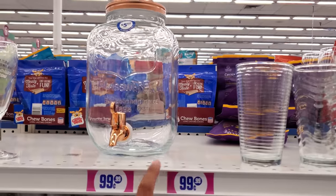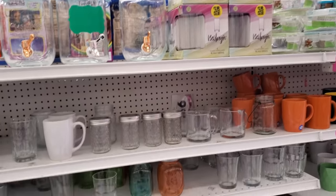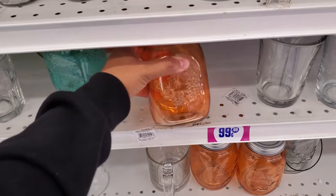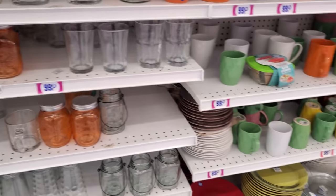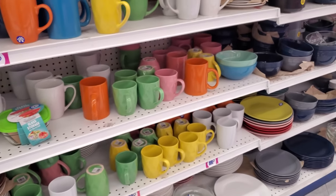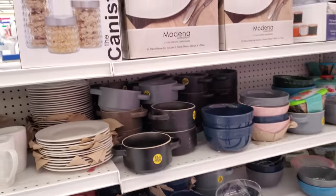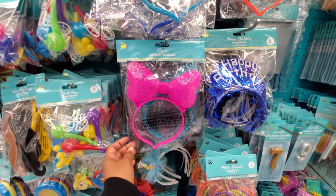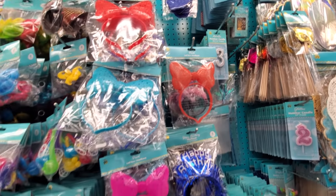This one is $6. They also have one you can write on — a chalkboard style. There are colorful mason jars for a dollar. Oh, they have LED bow headbands — those look like fun, they're going to light up for you.